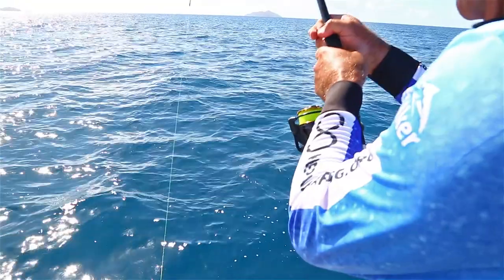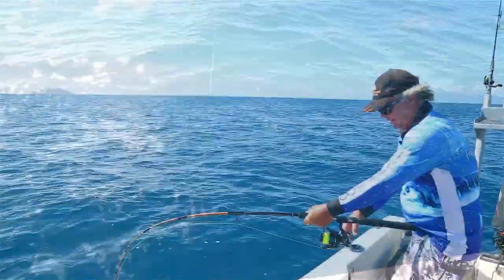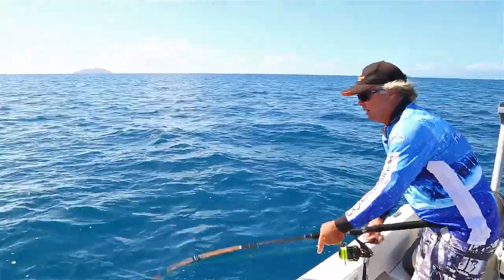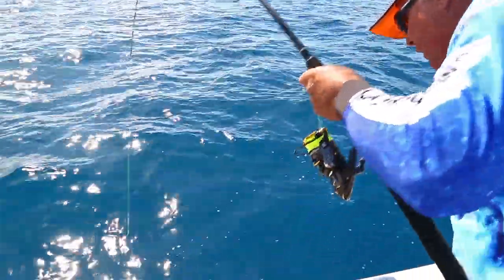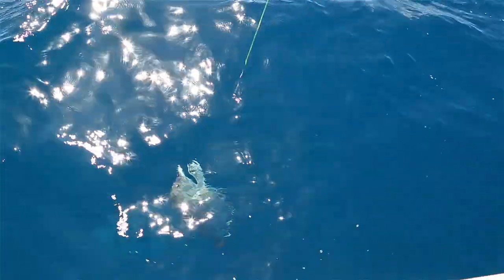The outfit I'm using here is the Rovex Specialist Sportseeker coupled up with a Jarvis Walker Tactical 6000 spin reel and a nice 30 pound monofilament line. Don't want to go too light out here. Here he comes — oh, it's a largey! Beautiful. Oh, nice garlet.